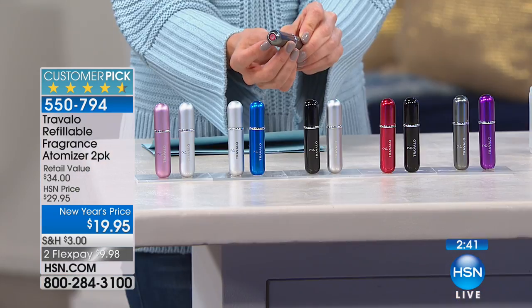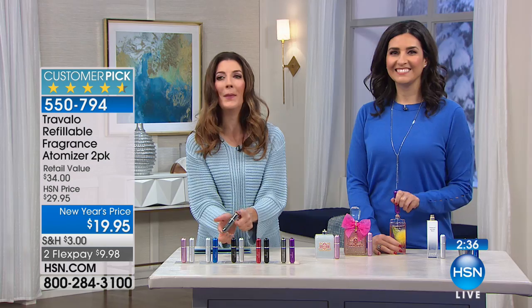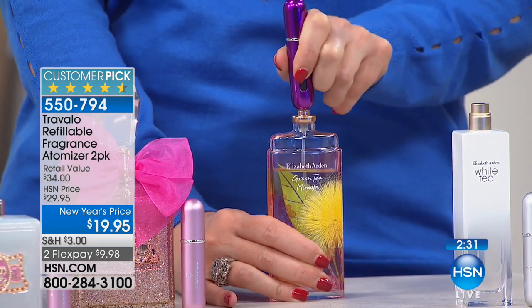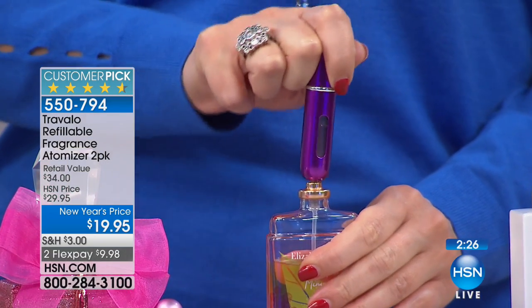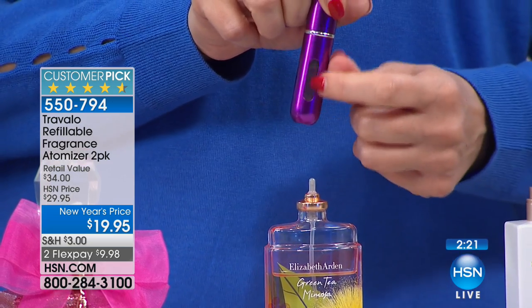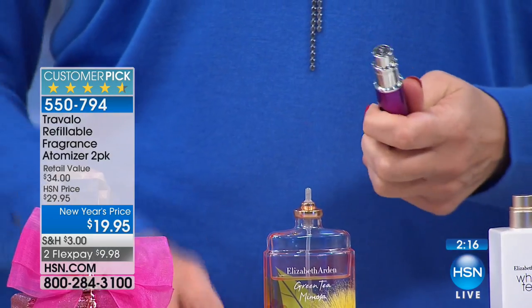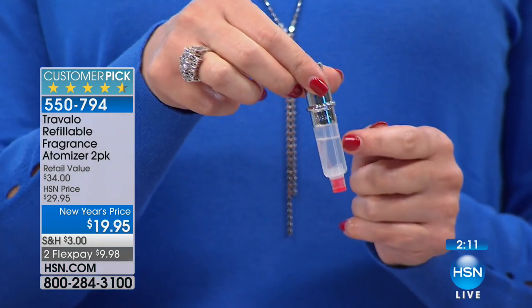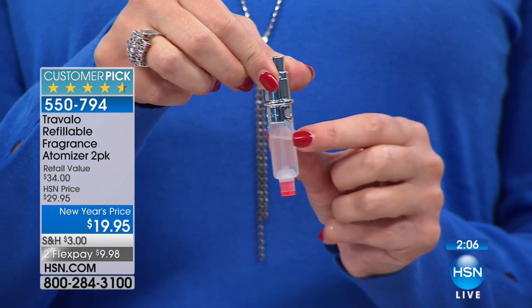We're going to show you again how easy it is to get your fragrance into this little tube, because I know a lot of you are just tuning in and going, 'There's no way you're getting that expensive perfume into that little tiny bottle and it's going to be leak-proof.' So what I did right there is I just filled that up in just a matter of seconds. You can see you have the little window here. There is absolutely no assembly required. I'm pulling off the bottom just so you can see the inners of this — this is actually a plastic container inside.